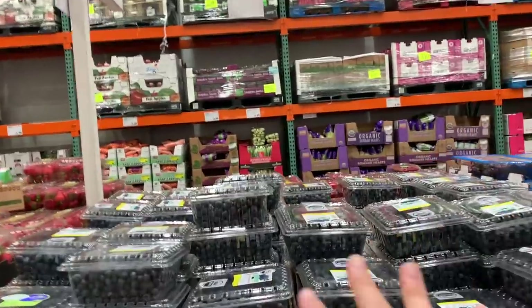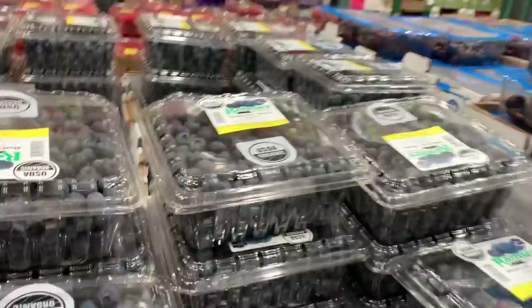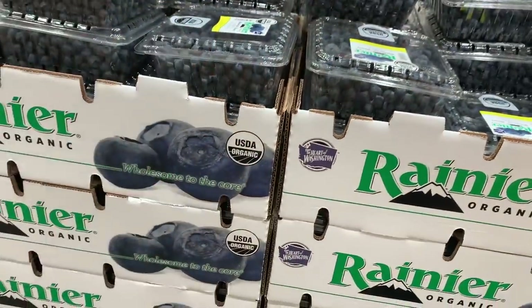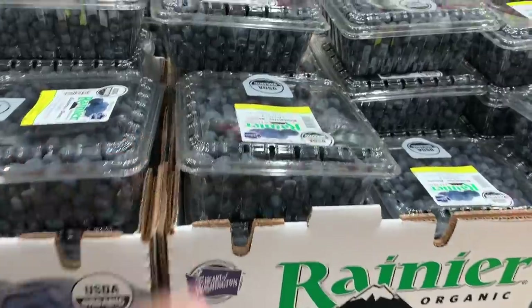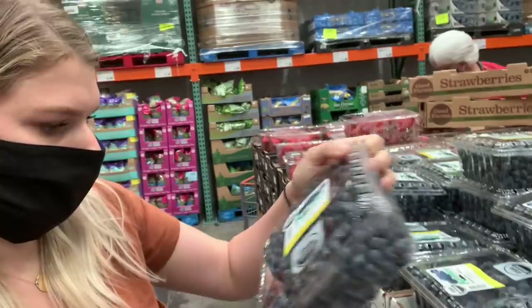I am heading straight to the blueberries. Logie Bear loves these. A huge two-pound clamshell for $9 of organic blueberries — that's not a terrible price. I do a once-over to look for any moldy ones or ones that may have already exploded, because they'll get the rest of them moldy. Also, I feel like the bigger they are, the sweeter they are — I don't know if there's science to that, but I'm going with it.